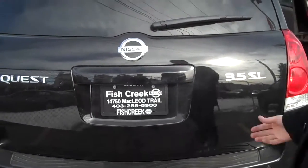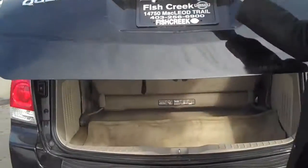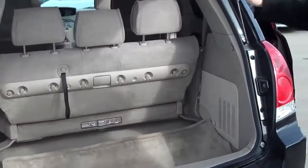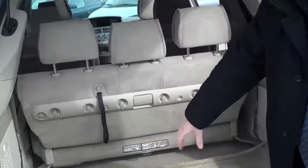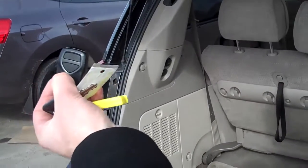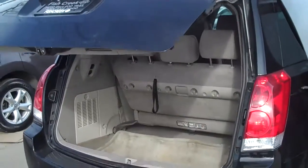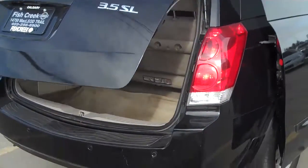To open it up, we have lots of room in here. The seats actually fold right into the storage. To close it, all you need to do is push the button on your remote. You can also open it that way if you want. Backup sensors on this vehicle as well.